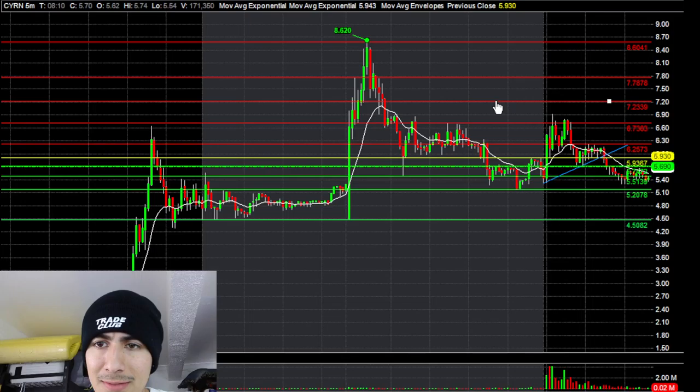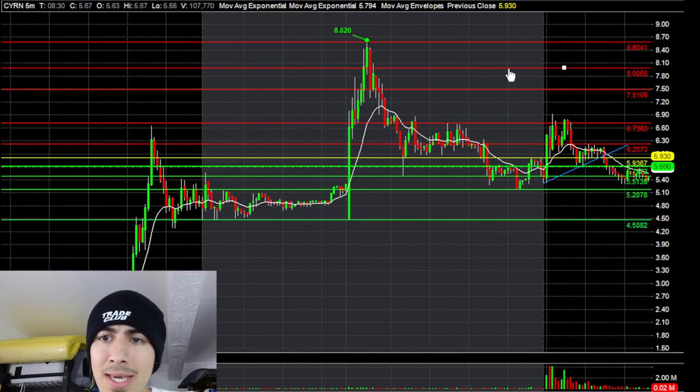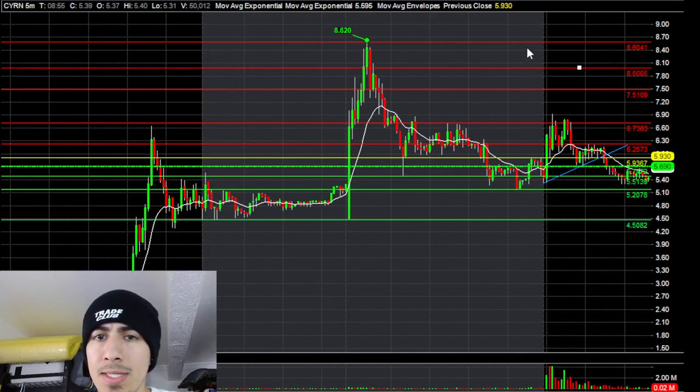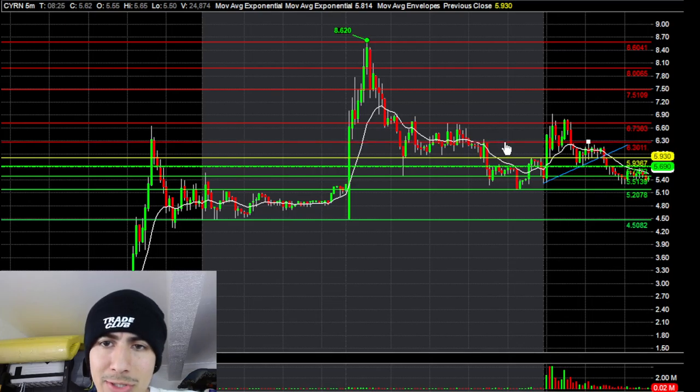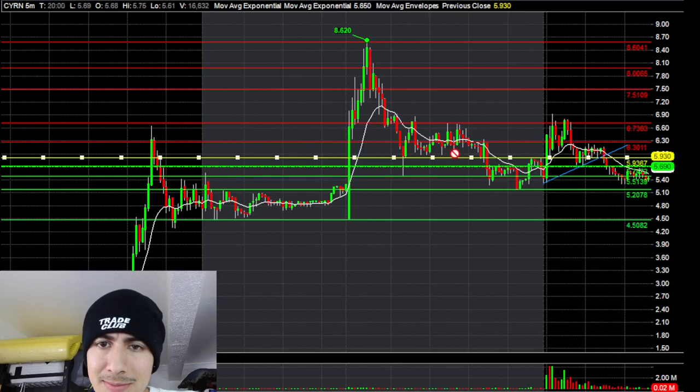The first levels I noticed as significant were this inner resistance level near the 670 area. From 670, I figured $7 would be another key level, but I was actually looking at more like 750 just because it's a half-dollar level — not too close to 670. Then basically $8 because it's a whole dollar level, and then your pre-market high at 860. The 625-630 area seemed critical because it was part of the top, with some support at $6.